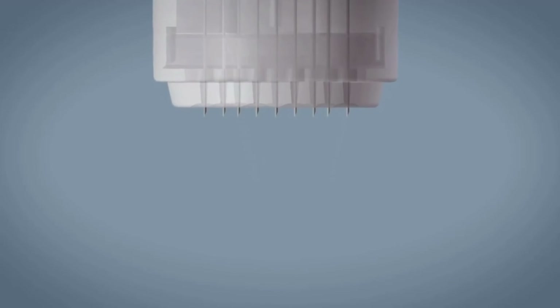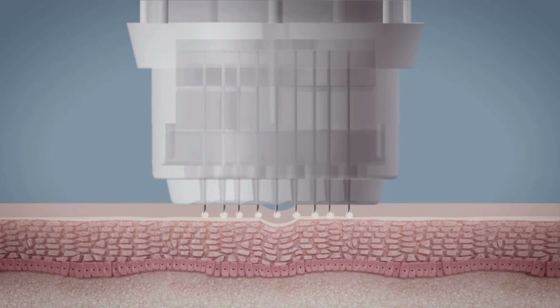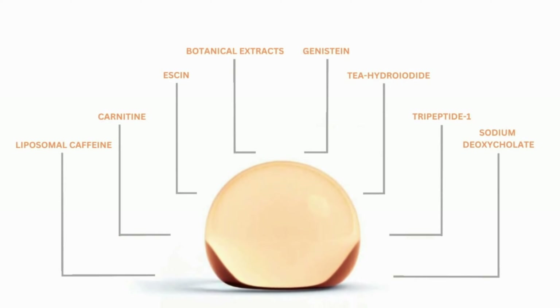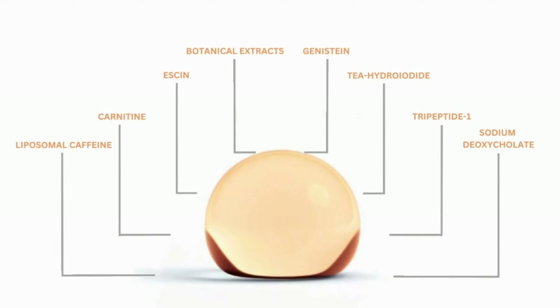Our revolutionary technology penetrates deep down, completely painlessly and with no bleeding or post-recovery, spreading an extraordinary revitalizing serum to treat all critical cellulite imperfections.